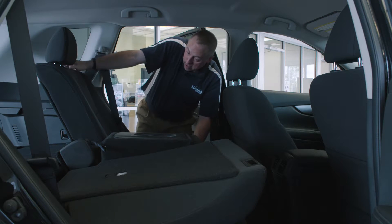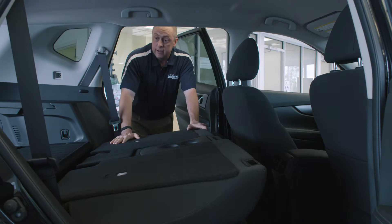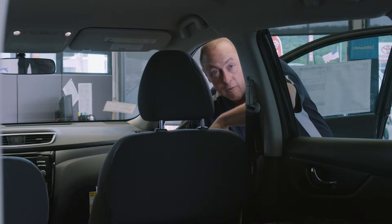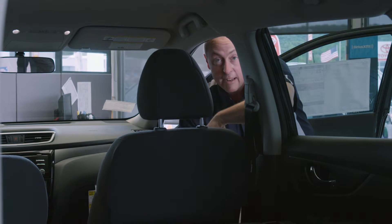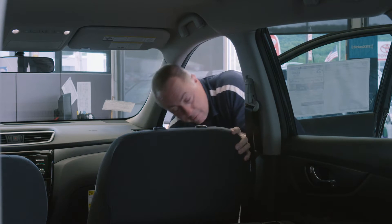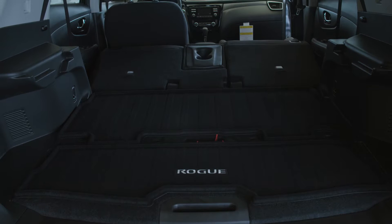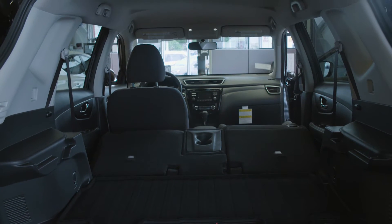If you need more storage, all the seats fold down flat, so you have plenty of room to carry whatever you need. And if you need even more space — you've put in your two-by-fours, your skis, your dog kennel and suitcases — but if you want to put in an eight-foot extension ladder, surfboard, or anything like that, the headrest pops right off, the seat goes forward, the back goes back, and you're good to go. This vehicle has more cargo space than any other vehicle in its class.